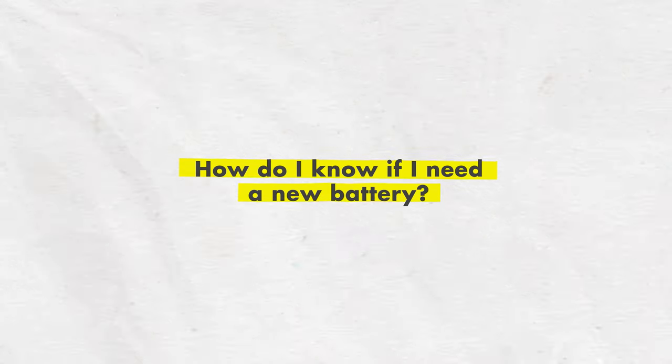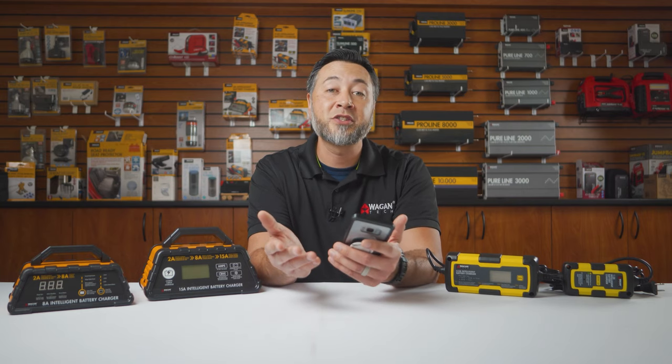How do I know if I need a new battery? There are several factors to look at. If your battery will no longer take a full charge, then definitely have a trained professional do a load test and take a look at it.